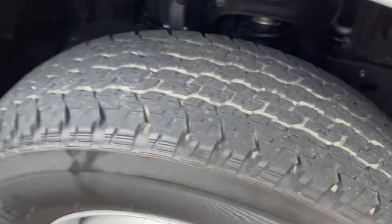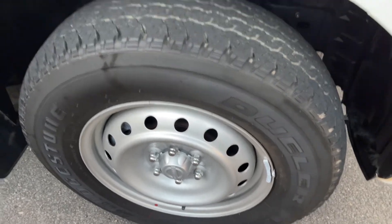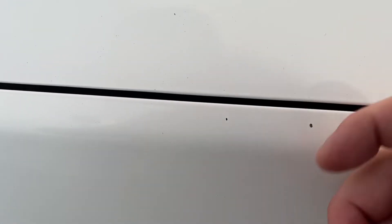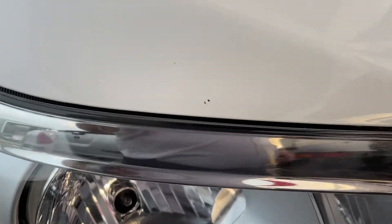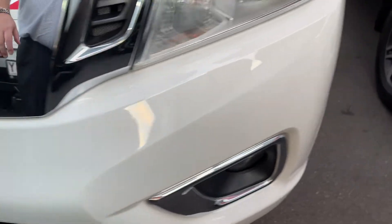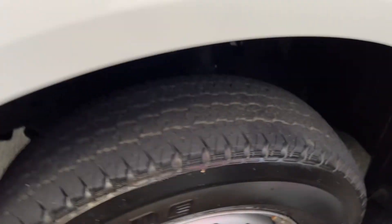The tyres are in fantastic condition, still stacks of tread on there. The rims are still in great condition, like brand new, for a car that's only done around 18,000 kilometres. As we go around the car there are a couple of little marks. We go around the bumper, just a little bit of dirt, nothing major, no dings or dents. The front tyres are basically brand new with stacks of tread left on them.